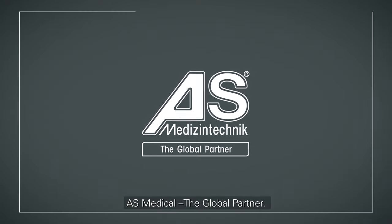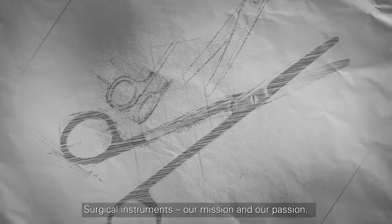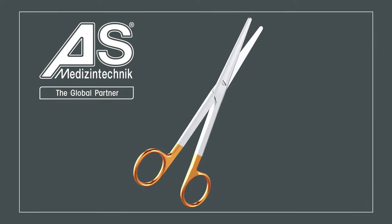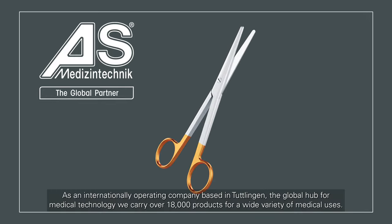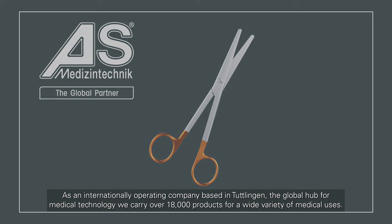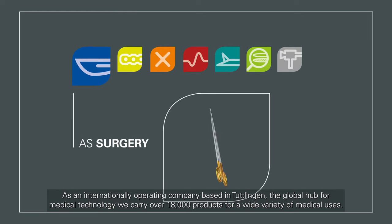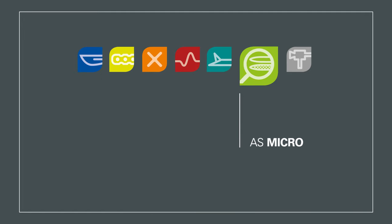AS Medical, the global partner. Surgical instruments — our mission and our passion. As an internationally operating company based in Tuttlingen, the global hub for medical technology, we carry over 18,000 products for a wide variety of medical uses.